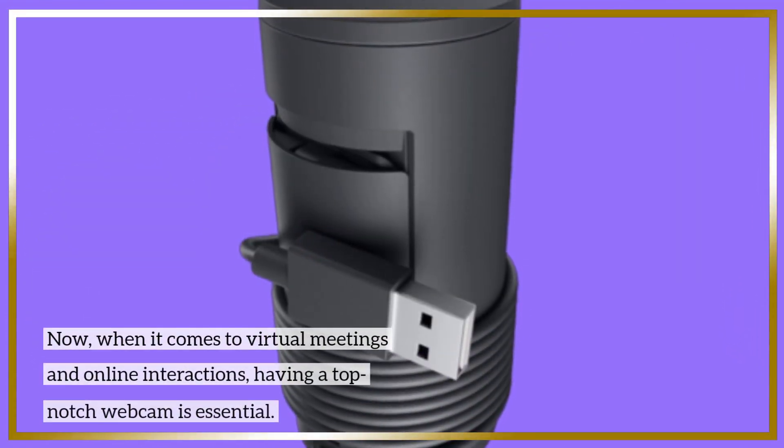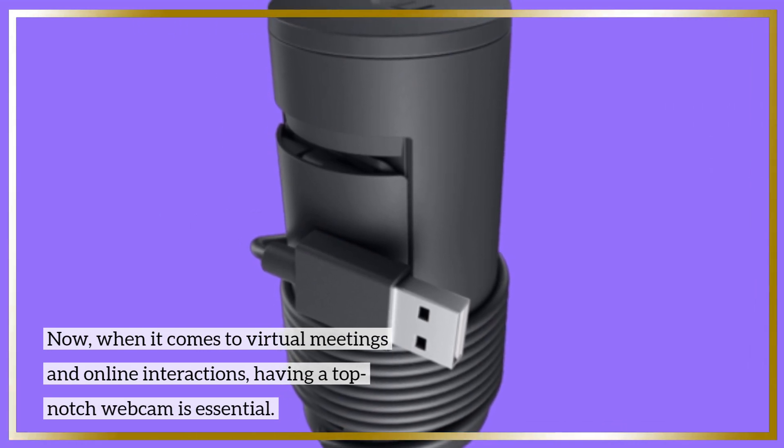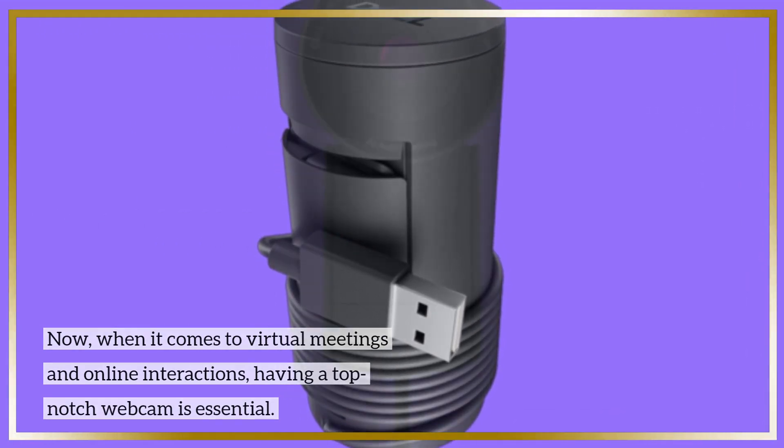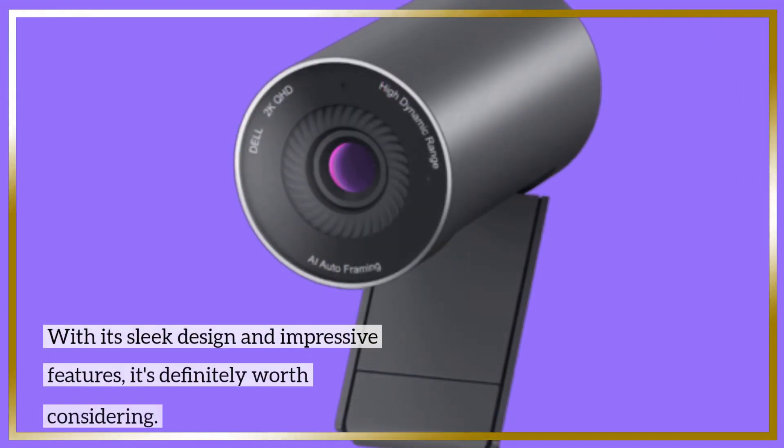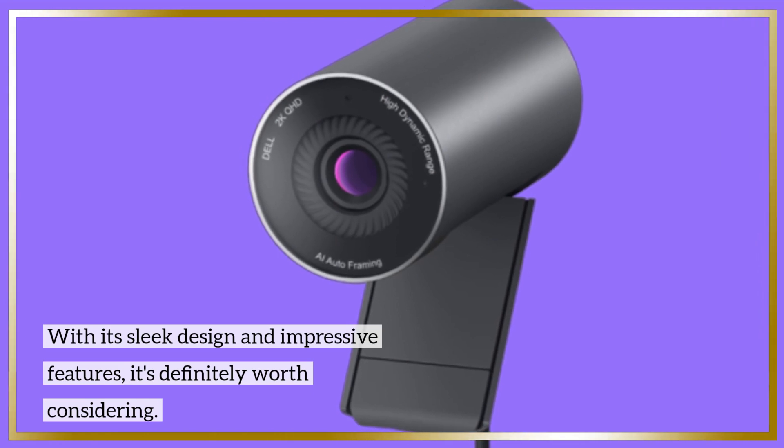Now, when it comes to virtual meetings and online interactions, having a top-notch webcam is essential. That's where the Dell Webcam Pro comes into play. With its sleek design and impressive features, it's definitely worth considering.